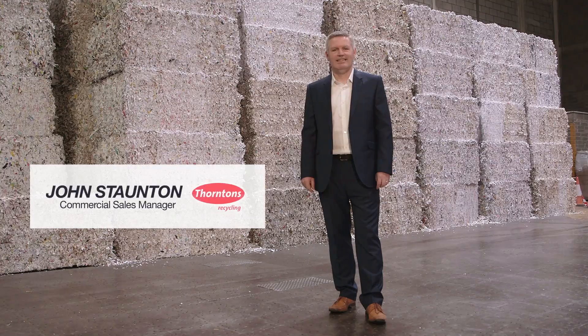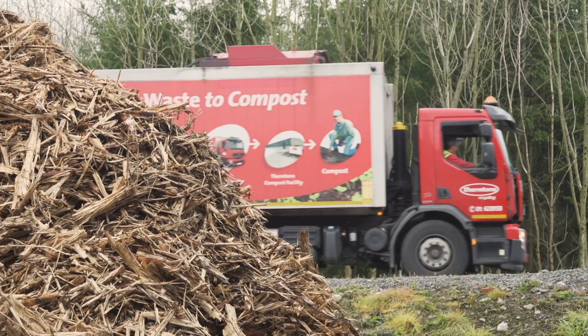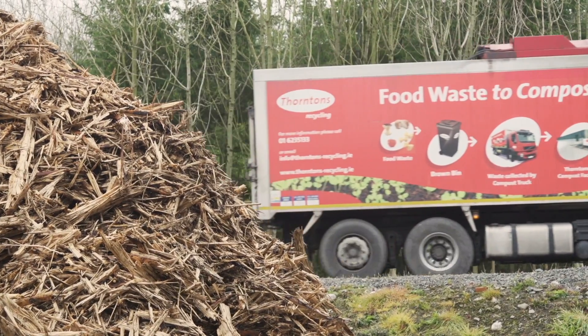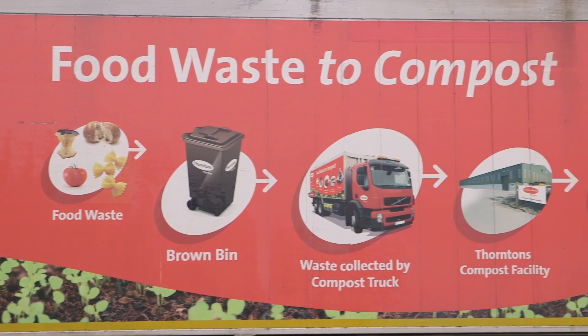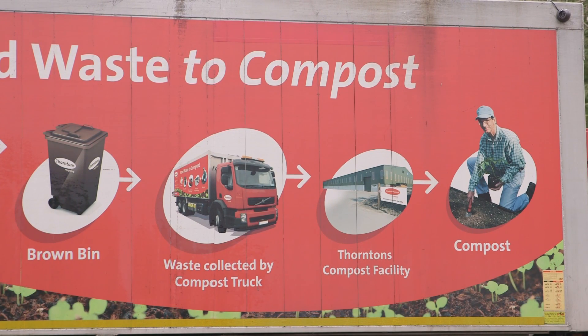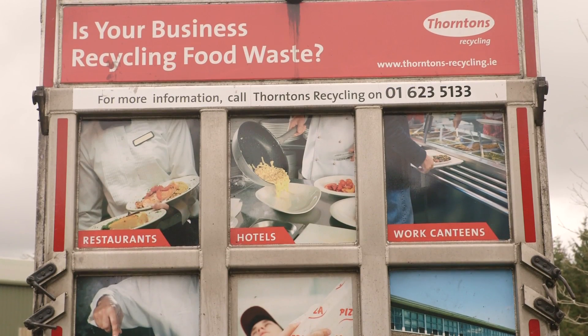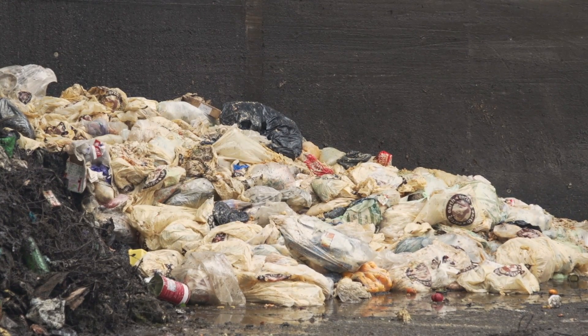Hi, I'm John Staunton, Commercial Sales Manager with Thorntons Recycling. Kilmainham Wood Compost Facility is where all the commercial and household brown bin waste goes. We put a compostable bin liner into all bins, both commercially and for household users. The compostable bin liner comes out of the bin with the food products in it, and your bin maintains its cleanliness.